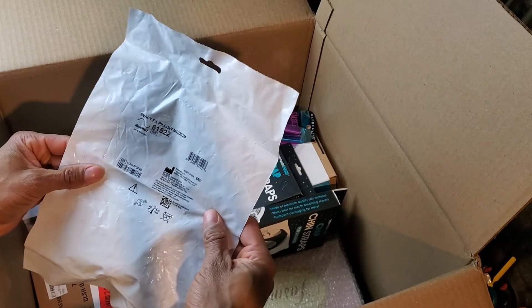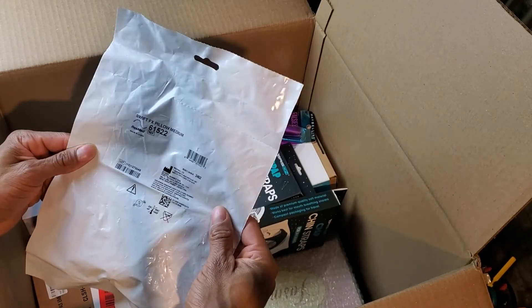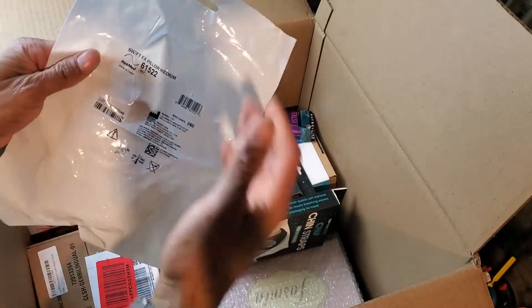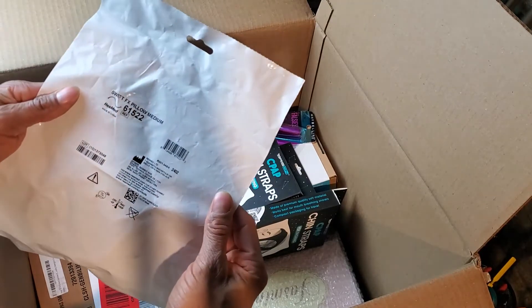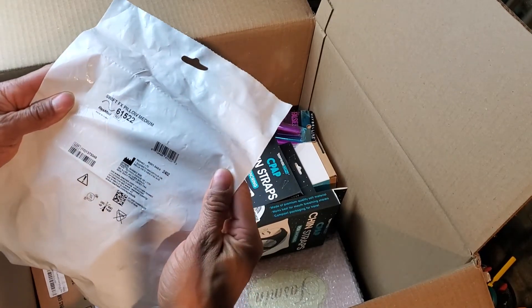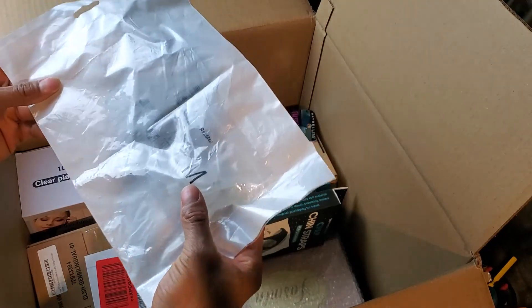Here's another product — I think for a CPAP machine. If you know what these types of products are, drop it down in the comments. I do know the same brand, these same types of products sell pretty well. This is a Swift FX pillow, medium — I'm pretty sure this is going to sell fairly quickly.